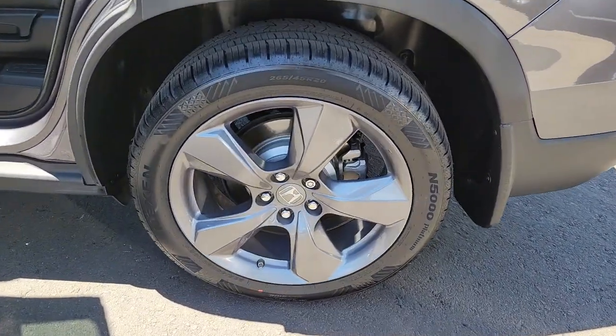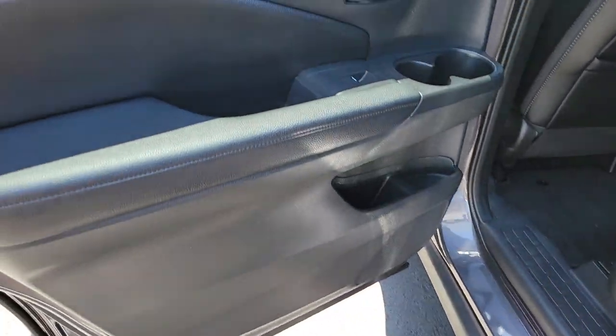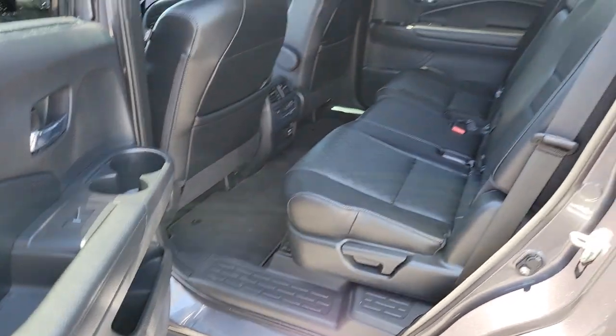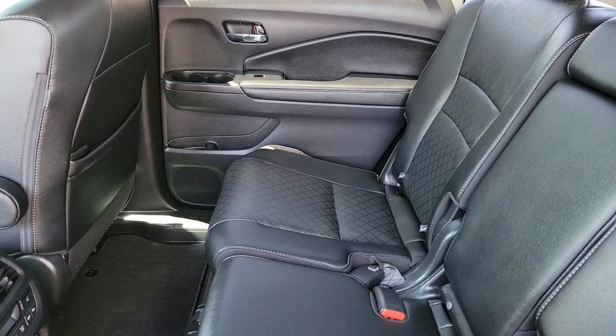Backup camera, blind spot monitor, heated front seat, tire pressure monitoring system, universal garage door opener. Feel confident and comfortable on every excursion in the clever and versatile Passport. We can put you in the driver's seat today.